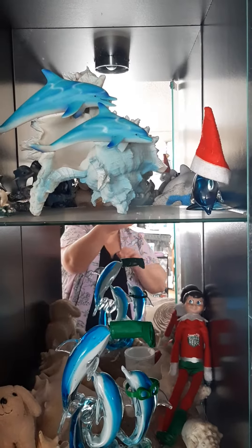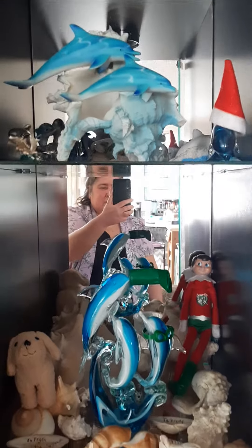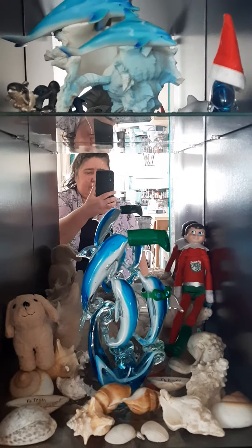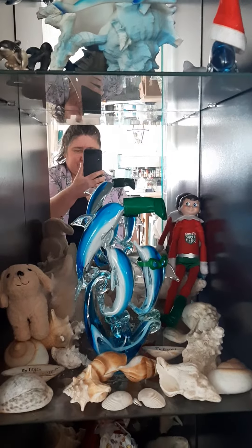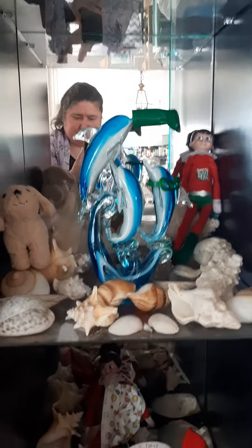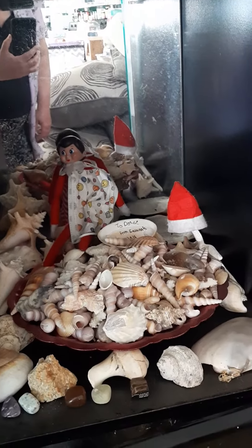These crazy elves. Top and middle shelf — top is the hat, middle is the dog and the elf, with the boot on the dolphin's nose. And on the third shelf, which is the bottom, is the other elf and the hat.